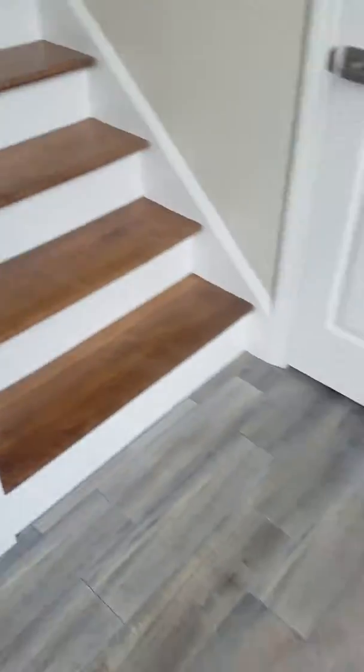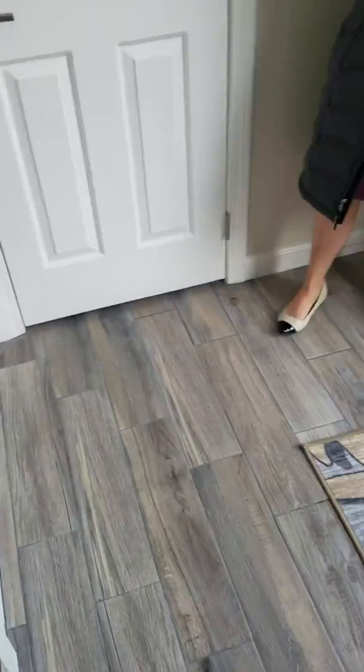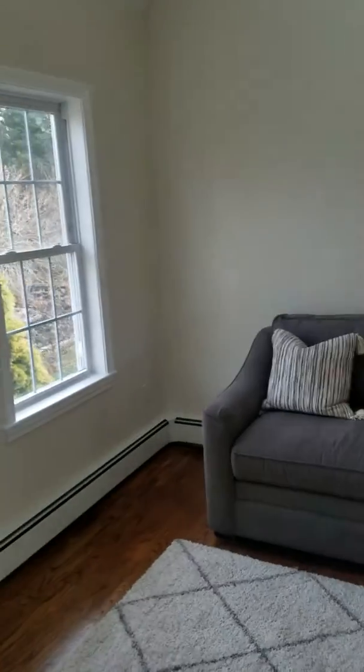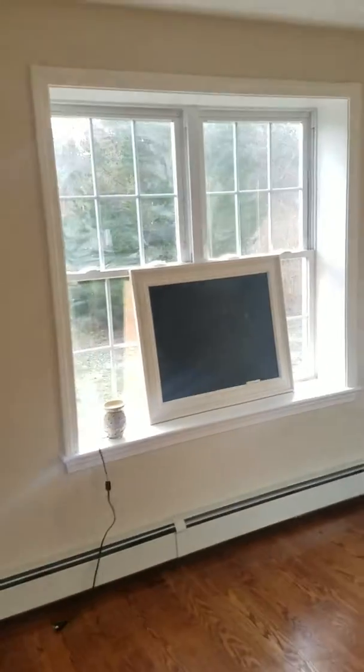So this is a recently renovated home. I'm taking a video because the people — this is her parents that are buying it — so I'm just doing this so that they can see it.